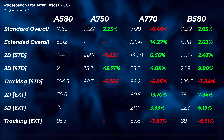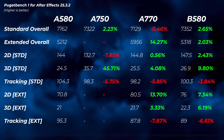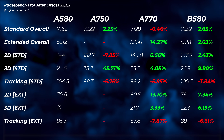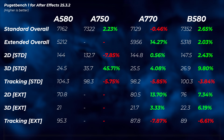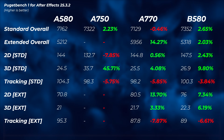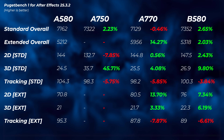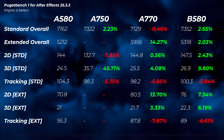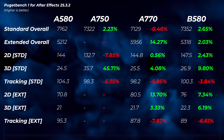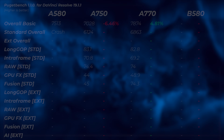Moving into After Effects, we get a mixed bag. The A750 doesn't complete the extended overall scores but is about 2% faster in the standard scores, with the 3D standard scene wildly better for the A750 vs. the A580. The A770 is about the same in standard scores but 14% faster in extended. The B580 is about 2% faster than the A580 in overall scores. The A770 again stands out, possibly due to its 16GB of VRAM.